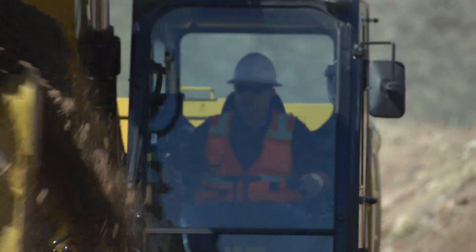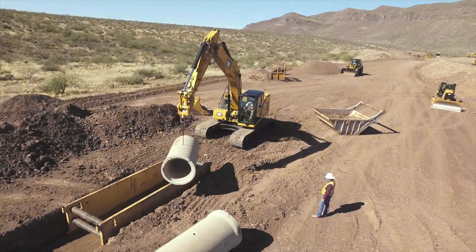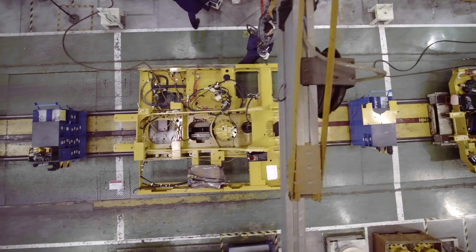You don't have to check grade stakes. You don't have to have a person in the trench nearly as often. There are so many things you eliminate that allow the operator to be more productive and more efficient. Your job gets done quicker, you get done quicker, you get to the next job, you get paid again.